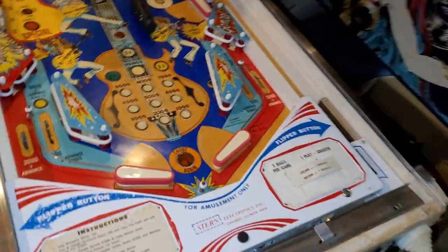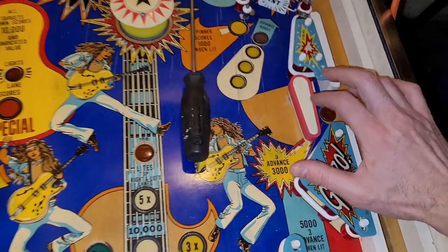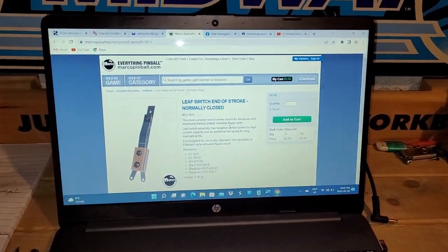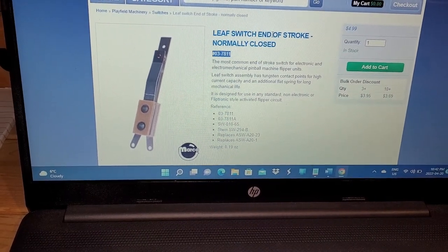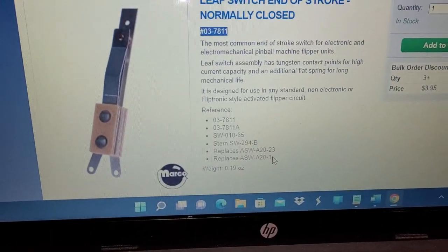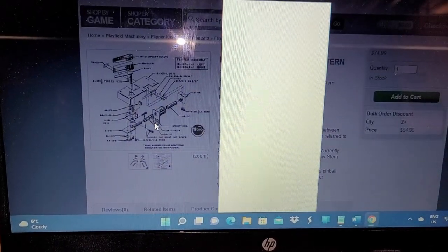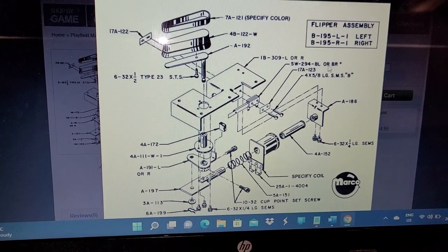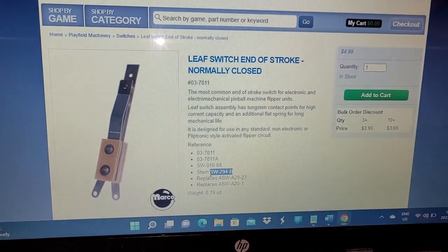I've got a complete flipper rebuild kit coming for the bottom flippers, and for the upper flipper I'm going to rebuild using the best of all components. I emailed Marco to clarify the correct end-of-stroke switch for the upper flipper — same as the bottom flippers — and they pointed me to a leaf switch end-of-stroke, normally closed. Looking at the stern manual diagram, the part number is SW-294-BL or SW-294-BR — bottom left, bottom right.